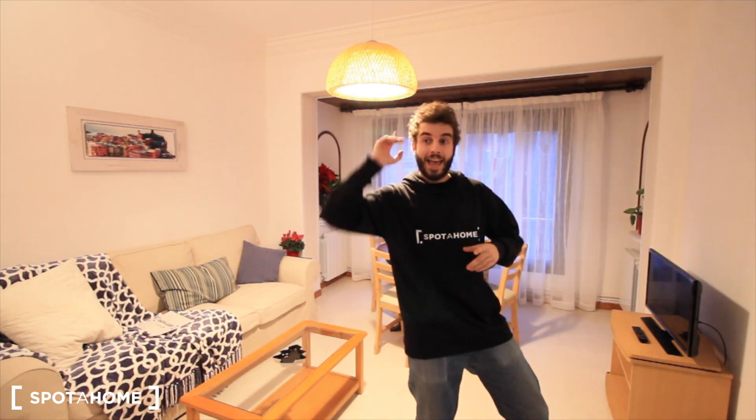Here we have an apartment with three bedrooms to share. Just next to the living room we have bedroom three, and over there bedrooms two and one. There are two bathrooms and the kitchen.